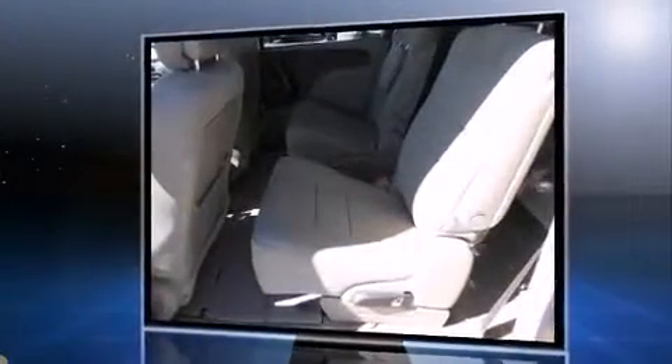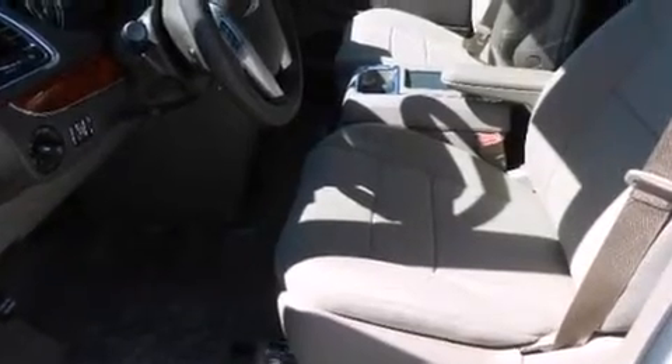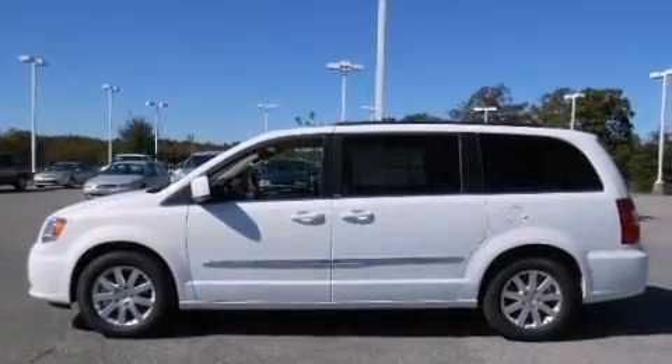A wealth of standard features means that you no longer have to sacrifice. Like leather upholstery, a built-in garage door transmitter, an automatic dimming rear-view mirror, and one-touch window functionality.